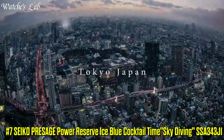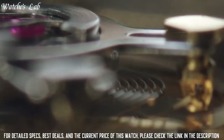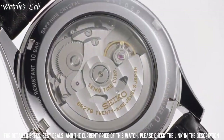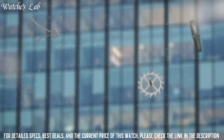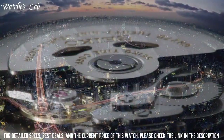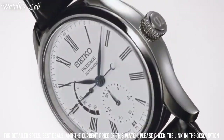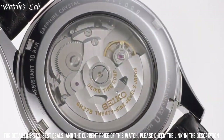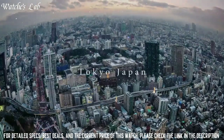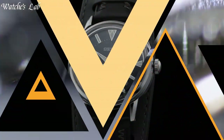Number 7: Seiko Presage Power Reserve Ice Blue Cocktail Time Skydiving SSA343J1. Case diameter 40.5mm, case thickness 14.37mm, band material cow leather, band width 20mm, band color black, dial color silver, calendar date, item weight 5.29 oz, movement automatic, water resistant depth 50m, item shape round, dial window material scratch resistant Hardlex, display type analog, clasp tang buckle. Looks expensive and feels expensive.